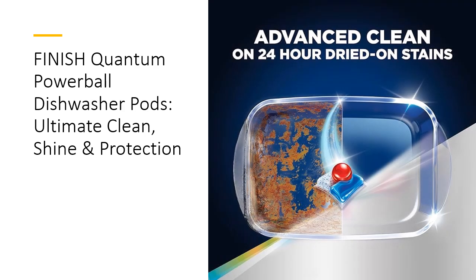Advanced Formula for Stubborn Stains. Finnish Quantum's ActiveLift technology targets and breaks down all types of food residues, even 24-hour dried-on stains, without the need for pre-rinsing.